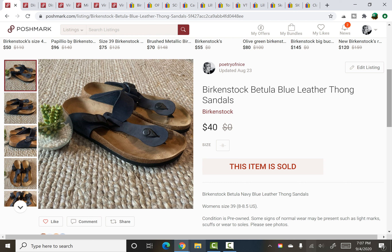This was also from the Junk Picker's Paradise haul — cost me $0.24. They were a pair of Birkenstock Batoolas in really good shape, and they sold for $40 in about an hour of being listed.